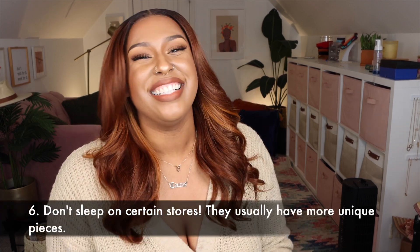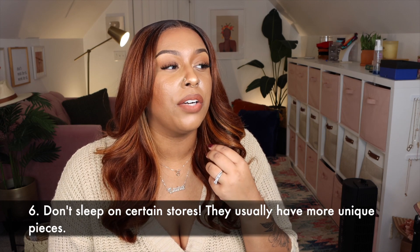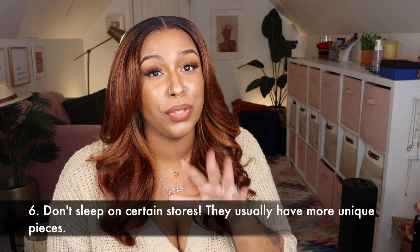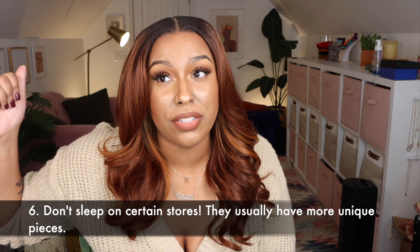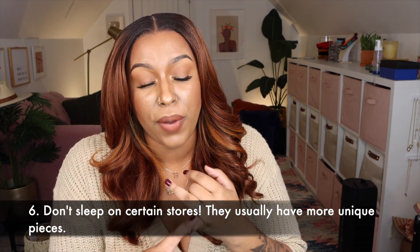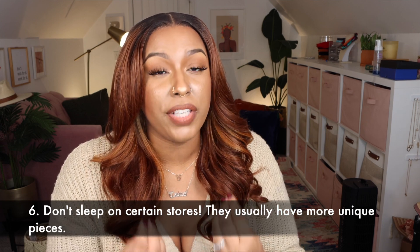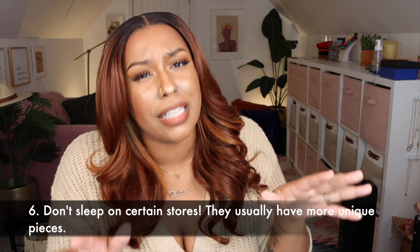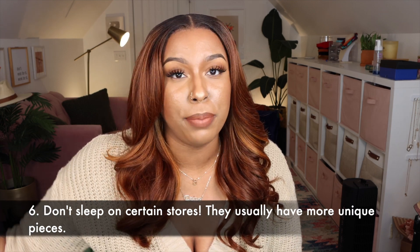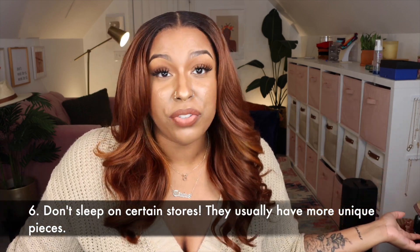Number six: don't sleep on stores like Joann and Big Lots. We're so used to going to Target and Walmart, but Walmart has stepped it up and has great prices. And Joann Fabrics has really unique stuff you're not going to see everywhere — when I watch videos I see a lot of people with the same Target pieces because Target is mass-produced and beautiful, but it's not going to have truly unique items.